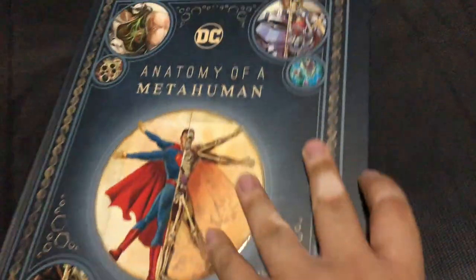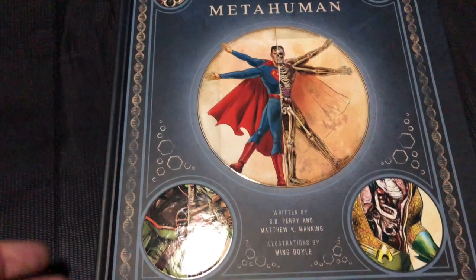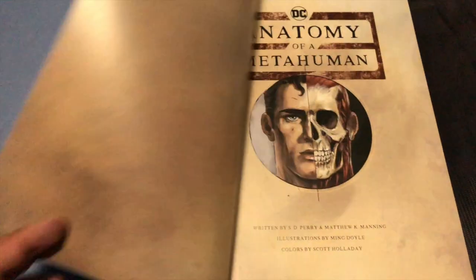From Justice Leaguers to Evildoers — from Bane, you see Cyborg over there, Martian Manhunter, Superman, Aquaman, that sort of stuff. And it's really cool — it's a really fun coffee table book.